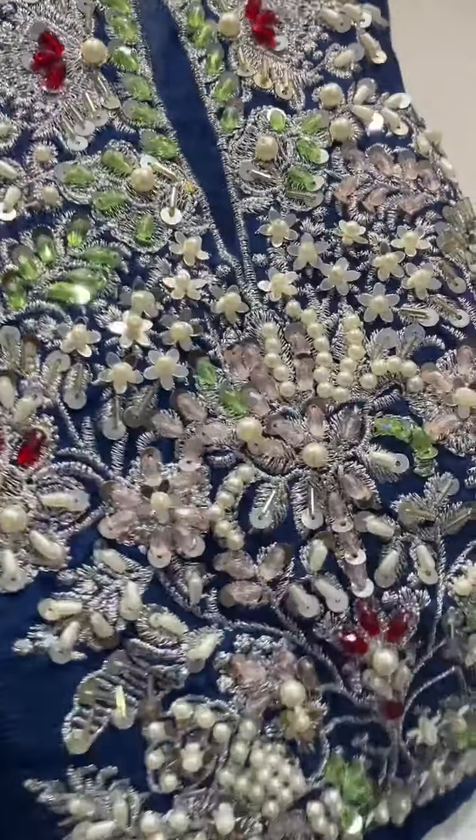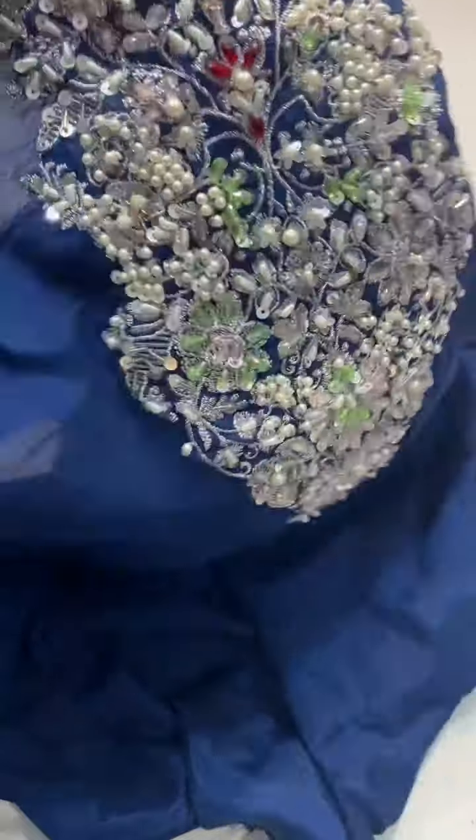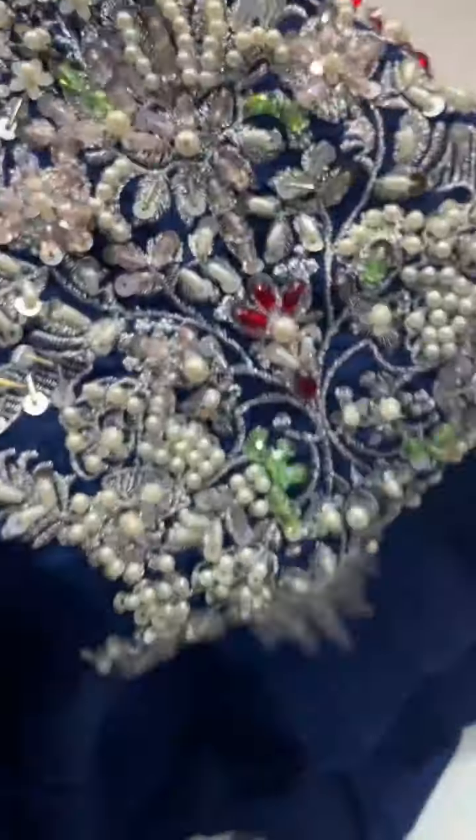This is the front neckline with direct fabric, featuring crystals, pearls, diamonds, etc. This is a direct fabric.